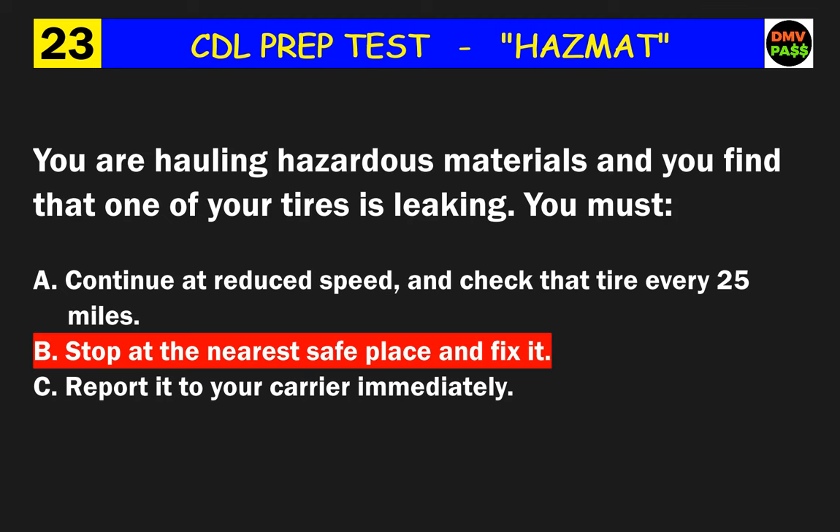Question 24: When shippers package hazardous materials, they must certify that this was done according to regulations. The only exception is when? The correct answer is C: the shipper is a private carrier carrying their own product.